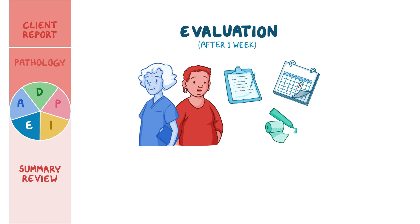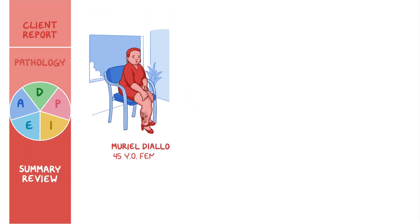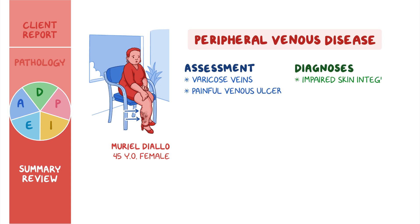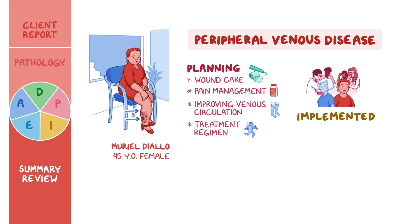You continue to evaluate the effectiveness of your interventions and adjust Mrs. Diallo's plan of care as needed. As a quick recap: your client Muriel Diallo is a 45-year-old female with a history of peripheral venous disease, characterized by venous hypertension, edema, skin changes, and the formation of ulcers. Your assessments identified varicose veins and a painful venous ulcer on her right leg. Your nursing diagnoses included impaired skin integrity, chronic pain, and ineffective health maintenance. The goals planned were focused on wound care, pain management, improving venous circulation, and adherence to her treatment regimen. Along with the healthcare team, you worked to implement interventions to achieve the goals of the plan of care, and you will continue to evaluate and revise the plan as needed.